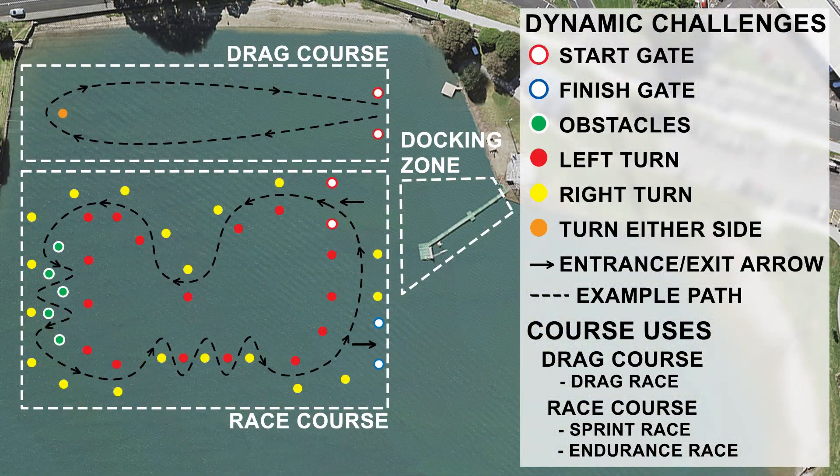To further increase interest in autonomous marine vehicles, a competition has been designed with the purpose of engaging participants in mechanical design and autonomous control. The competition is split into two challenges: the static and dynamic challenges. The static challenges consist of a design report that explains the design methodology of each competitor's platform, and also a cost challenge aimed at keeping the cost of the competition to a minimum. The dynamic challenges consist of a drag race, sprint challenge, and an endurance challenge, each aimed at testing different attributes of the boat's performance.